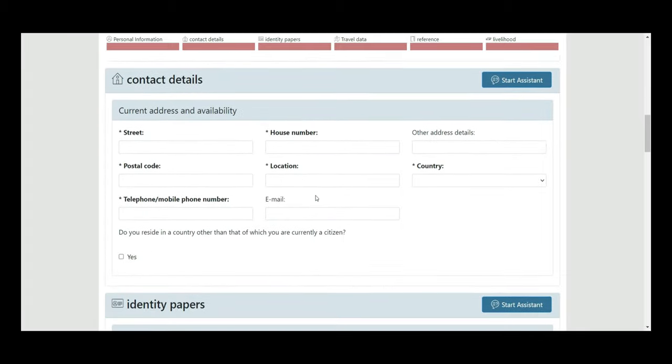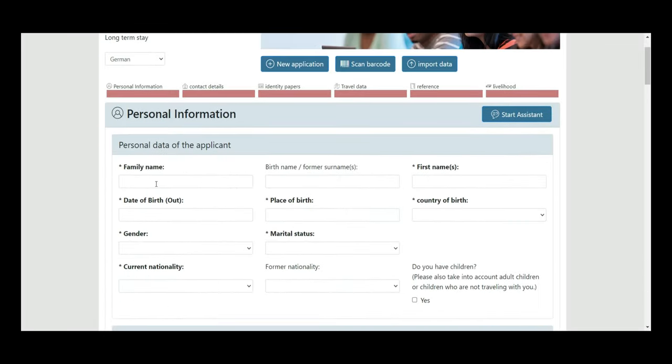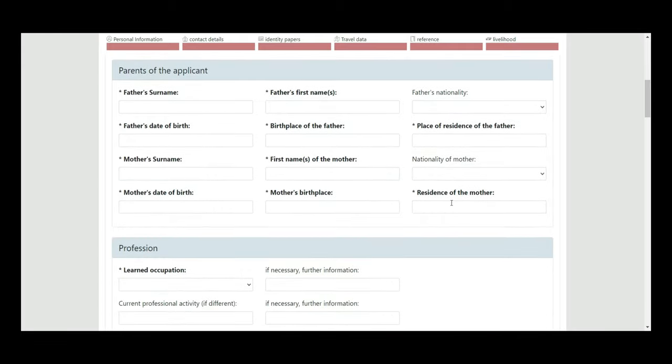Briefly, here's what needs to be filled: your family name, first name, date of birth, place of birth, country of birth, gender, marital status, current nationality, and former nationality. You only have to fill the starred fields — unstarred ones are optional. The parents column includes your father's nationality, birthplace, date of birth, mother's name, date of birth, nationality, and residence.